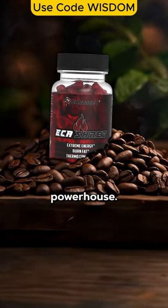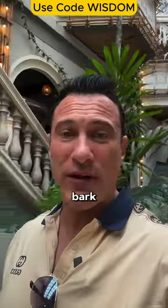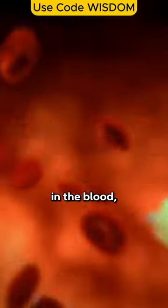ECA Shred is a caffeine-based powerhouse. It's got juniper berry extract, caffeine anhydrous, and white willow bark. White willow bark contains the active ingredient salicin — salicin is like the 'A' in an ECA stack, and it works as an anti-clotting agent in the blood, making the fat burner safer and more effective.